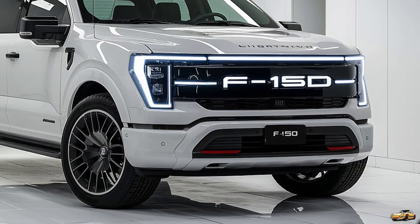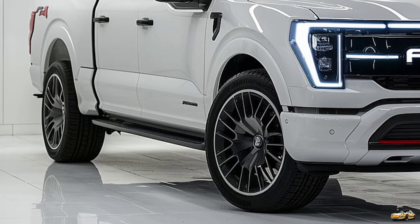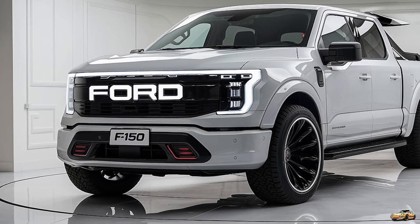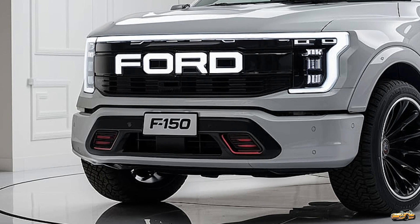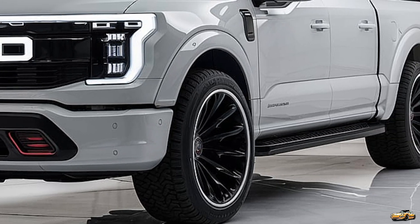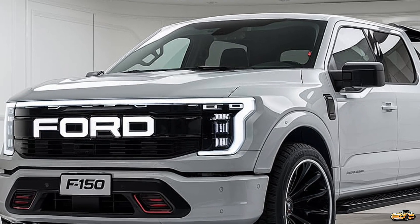One of the standout features of the Lightning is its impressive battery range. Ford offers two battery options: a standard range battery that provides an estimated range of 240 miles, and an extended range battery that boosts that figure to around 320 miles on a single charge. This means you can take on long road trips or tackle job sites without constantly worrying about recharging. The 2025 F-150 Lightning supports DC fast charging, allowing you to recharge from 15% to 80% in about 40 minutes. With Ford's extensive charging network, finding a charging station is becoming easier than ever.